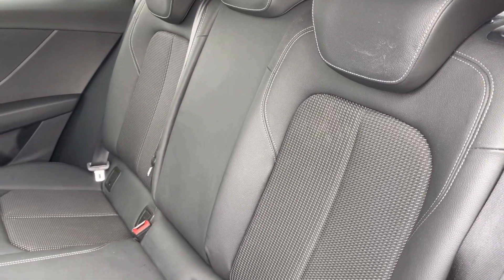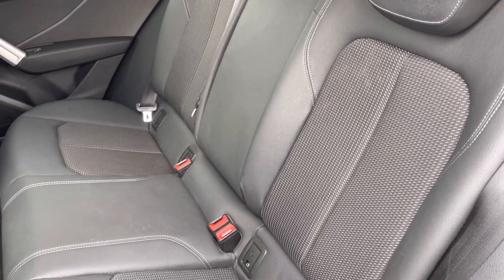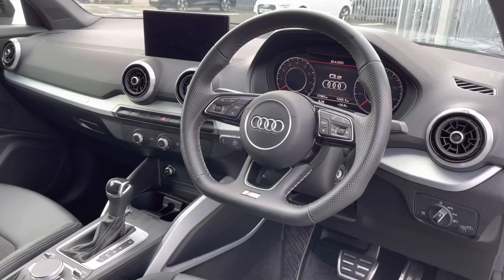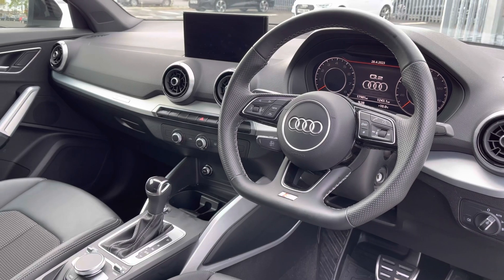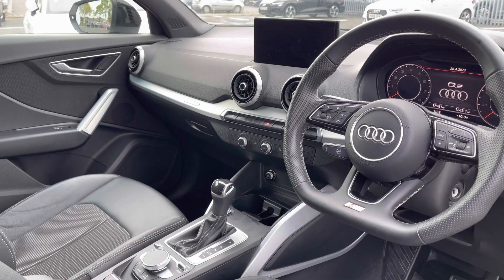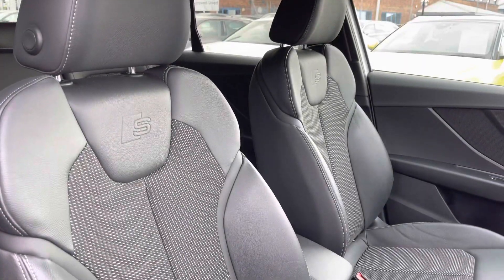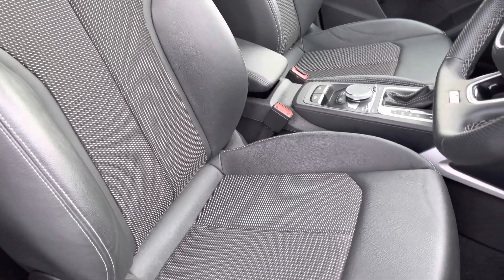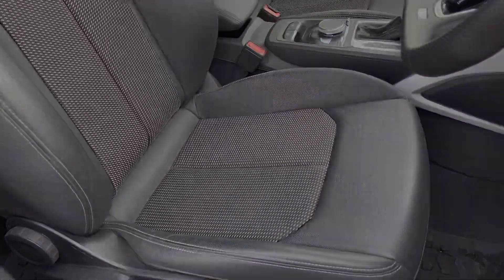The interior comes finished in the half leatherette and half pulse cloth combination, providing plenty of comfort and support for your rear passengers. Moving to the front of the interior, you've got a flat bottom leather-wrapped multi-function controlled steering wheel and a very driver-focused, minimal, clean interior. The front seats are sport style with the S-emboss logo, and the upholstery matches that of the rear, offering plenty of comfort, support, and adjustment for any length of journey.